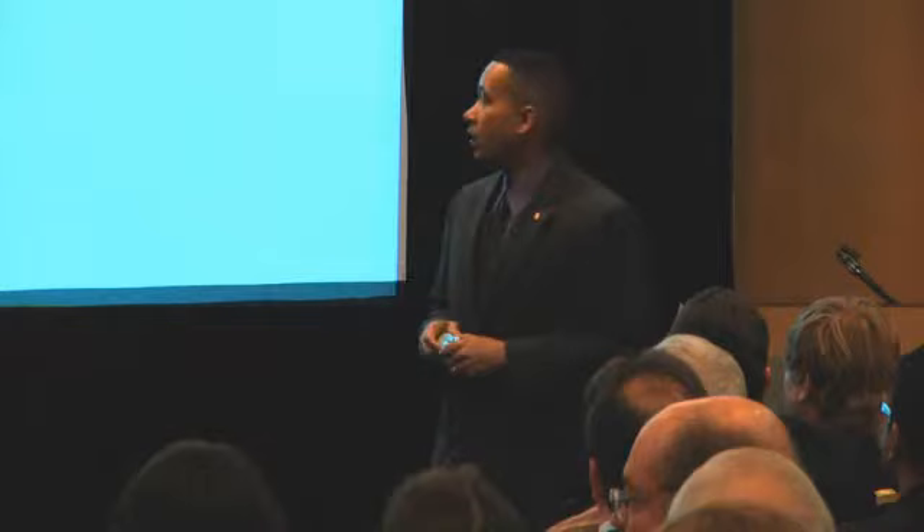Holistic usability is a single measure that tells you to what extent something is actually usable. That's the goal. So you could say, 'Is that usable?' And the answer would be, 'Yes, that is 90% usable,' rather than reporting separately that effectiveness rated high, efficiency was okay, and user satisfaction was low. That doesn't tell a coherent story.